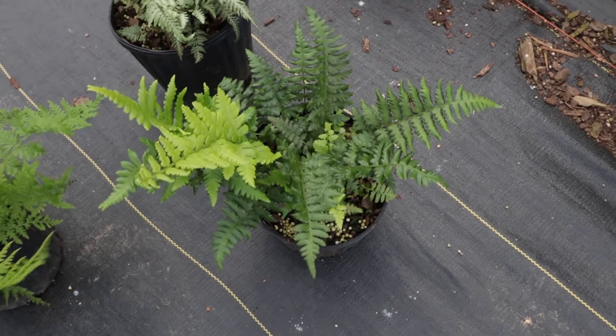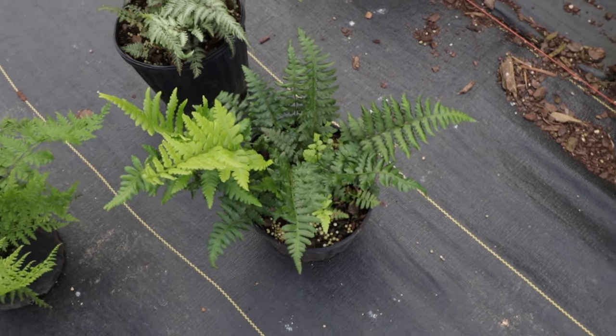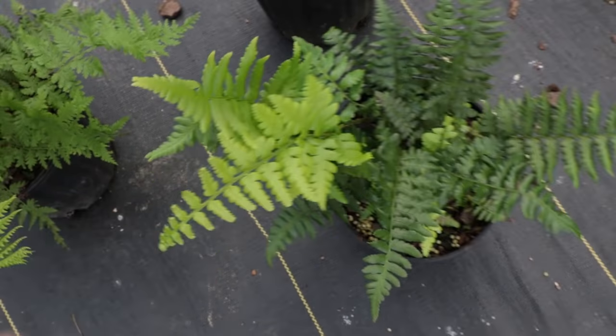Southern shield fern is deciduous, but frequently the foliage will last right up into early December in the south. You just leave that foliage there over the winter, and then it puts out beautiful fresh new growth in the spring. It's really beautiful.